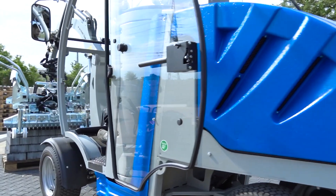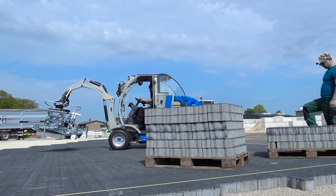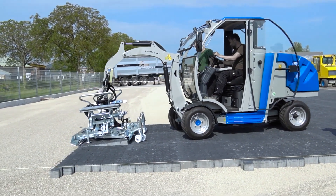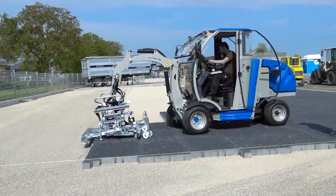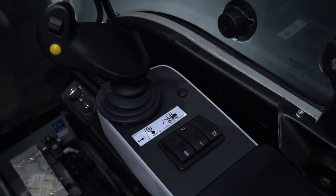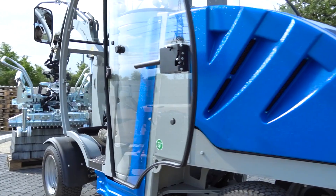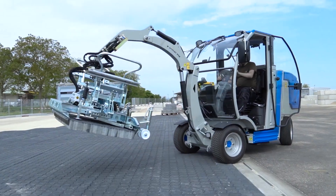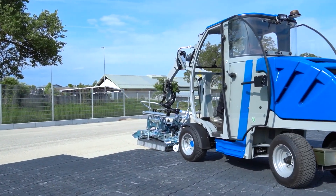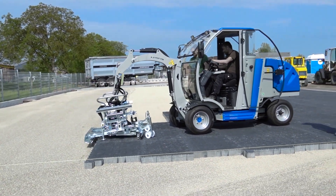VMX Spavor Max. The VMX Spavor Max sets a new benchmark in paver-laying machines, offering a superior combination of technology, comfort, and efficiency. Designed to revolutionize the paving process, it features a 360-degree panoramic view with full glazing, providing operators with unmatched visibility for precise and effortless work. With an impressive load capacity of up to 700 kilograms, this machine ensures stability and reliability in handling all commercially available interlocking stone laying units. Whether on small-scale jobs or large commercial projects, this cutting-edge machine enhances efficiency, precision, and comfort, redefining how paver-laying is done today.